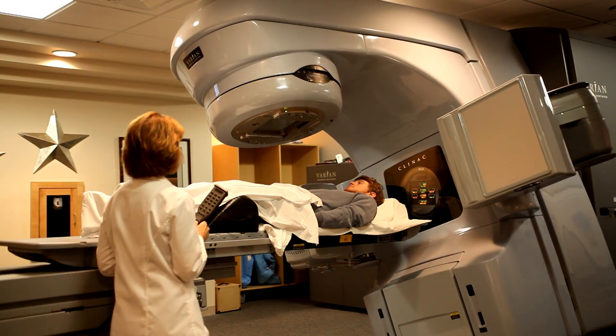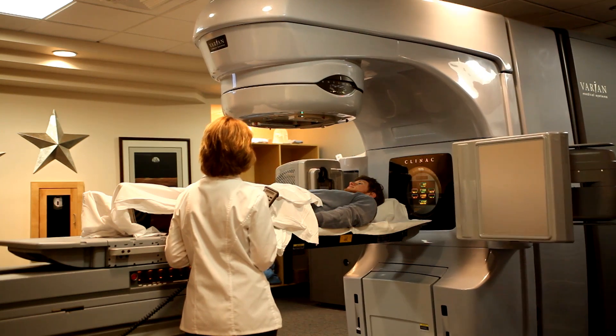When I was looking into this program and I saw that in the last semester there was a clinical internship, I knew that that was the foot in the door. Being a graduate is huge, but being a graduate with internship experience — you can't get any better than that.